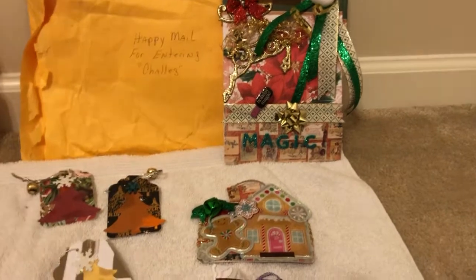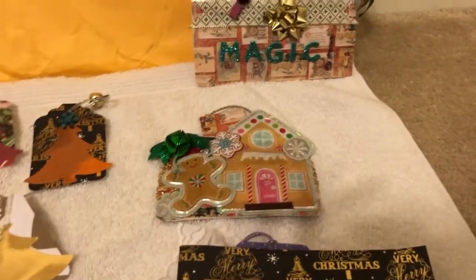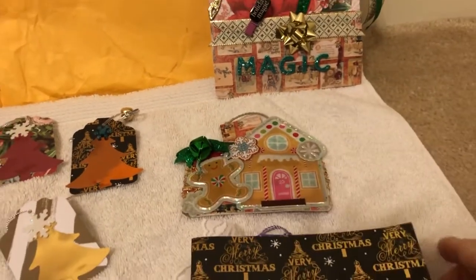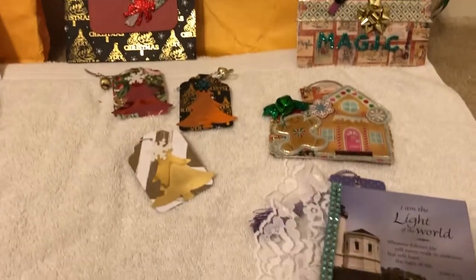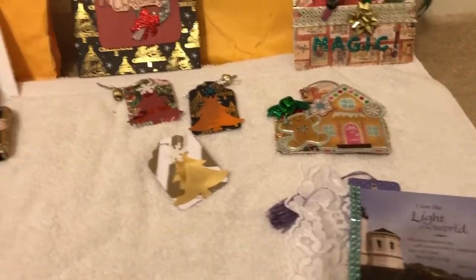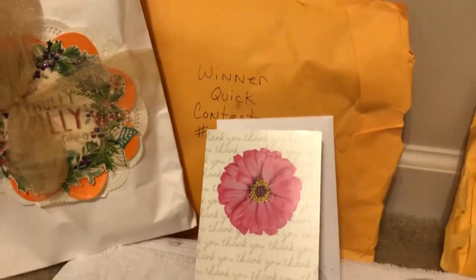Sheila, thank you so much for doing that. That was awful thoughtful. And thank you for also sending me back this information as well so that I have that for an easy reference for you as well. That was very, very thoughtful. And I love this. So, let me scoot on over to the second thing that I received from Miss Sheila.